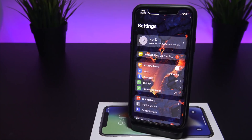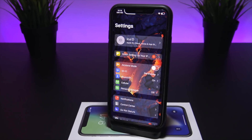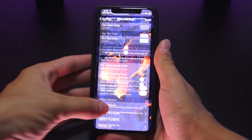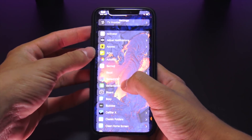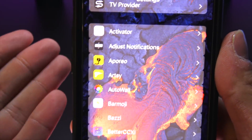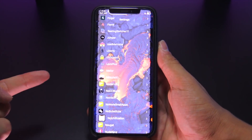Next up we have Better Settings. If you open the settings app you'll immediately notice a complete design overhaul — personalized backgrounds, different size tabs, custom alpha opacities, and much more. There's just a ton of options to make your settings app the way you want it. A good one that goes along nicely with Better Settings is Placeholder, which inserts an icon for tweaks that don't originally have one by default, making the settings list look much cleaner.